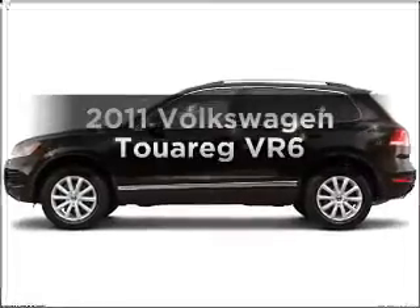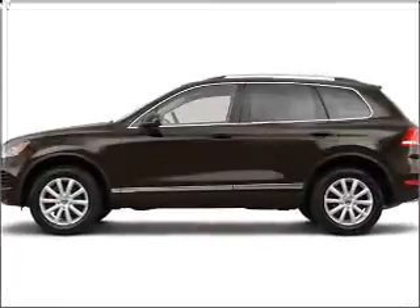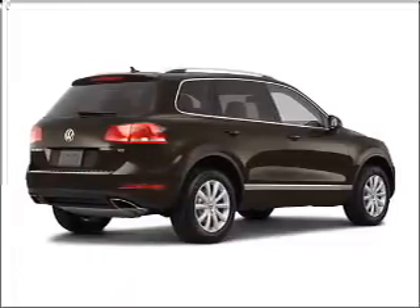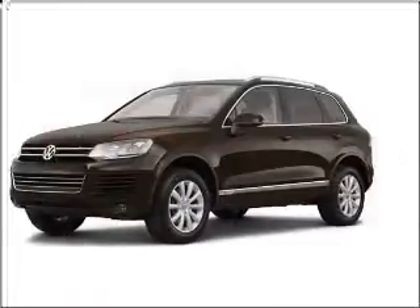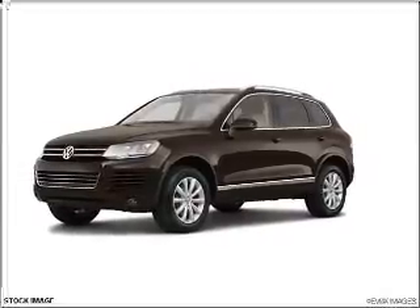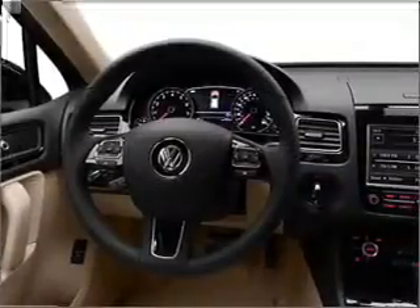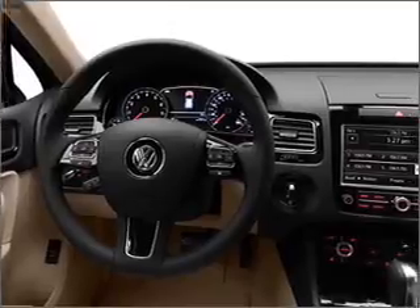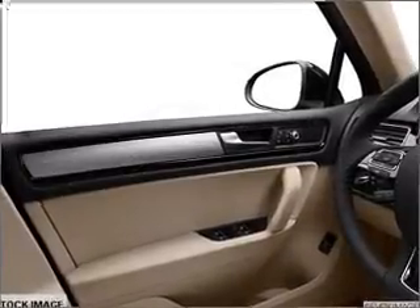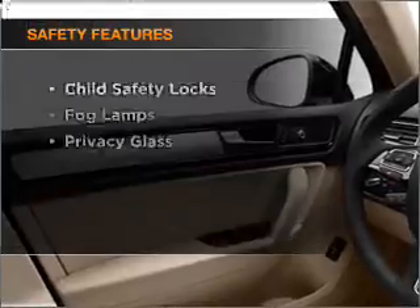Check out this 2011 Volkswagen Touring. This is the set of wheels you've been looking for, with a reliable 6-cylinder engine connected to a smooth-shifting automatic transmission. Find your way easily with the included navigation system. Anti-lock brakes help you bring your vehicle to a safe stop. There's nothing like a sunroof on a nice day, and memory settings make for a more comfortable ride. And for your peace of mind,